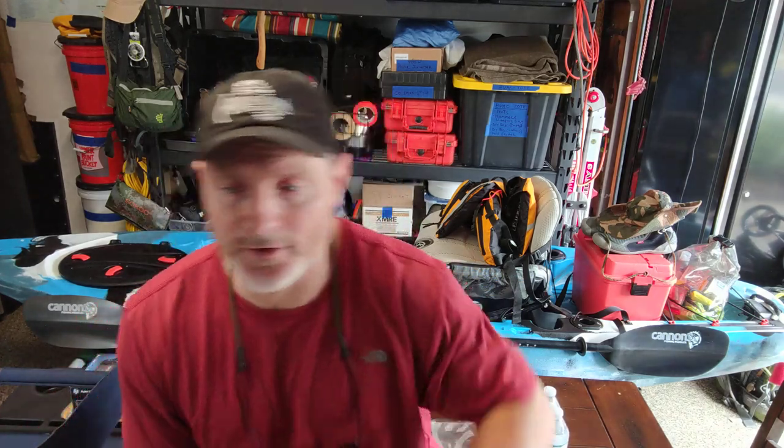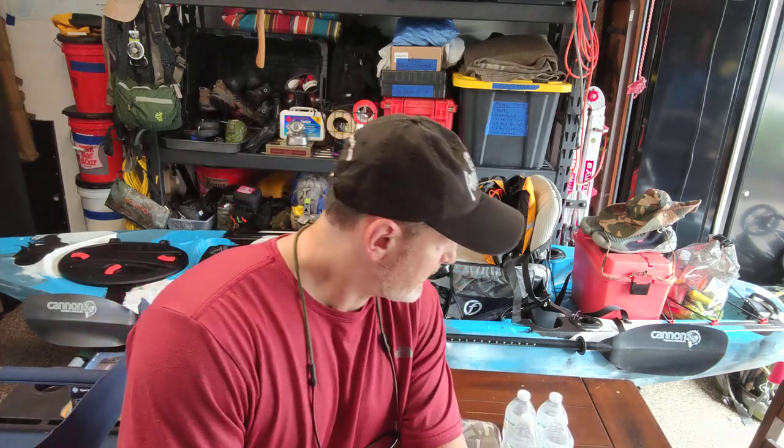Hey guys, Anthony here. It is Sunday July 15th, 2018. I'm here this morning just organizing my control center. You can see behind me the new Feel Free Lure kayak that I have — I've taken it out a few times already. I just wanted to make this video to give you guys a glimpse of this great kayak here, parked where I store it and how I store it.